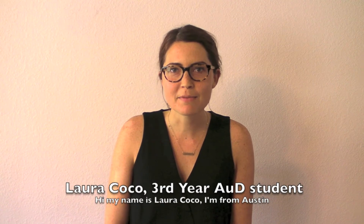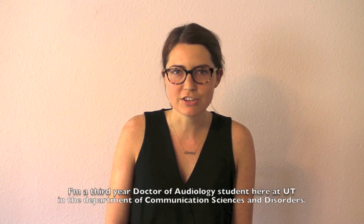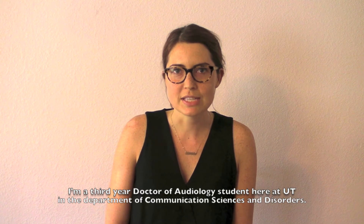Hi, my name is Laura Coco. I'm from Austin. I'm a third year doctor of audiology student here at UT in the Department of Communication Sciences and Disorders.